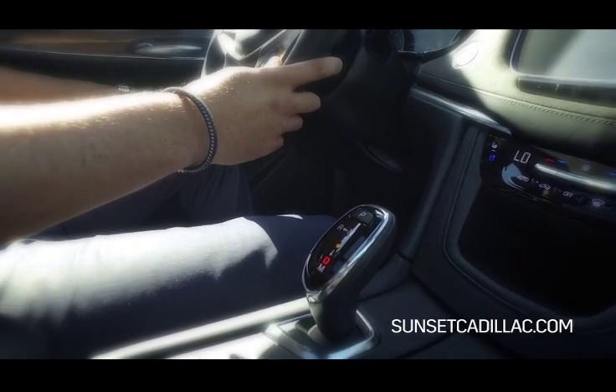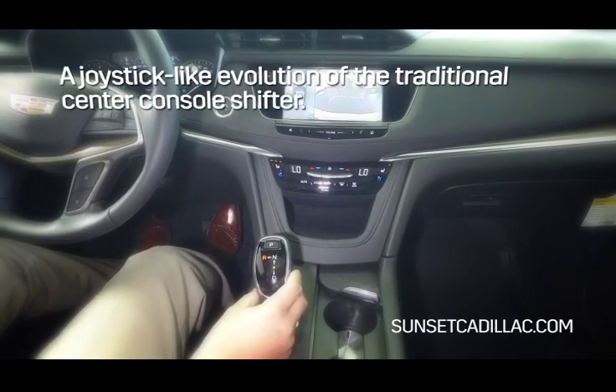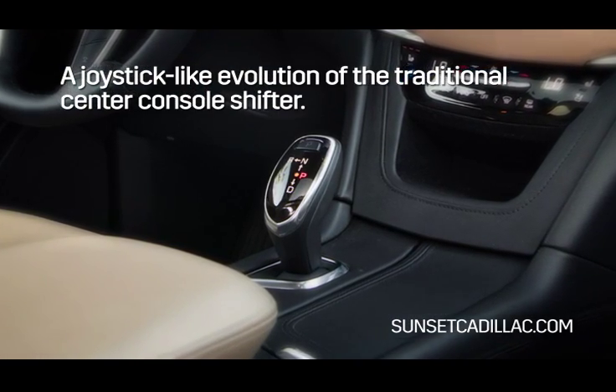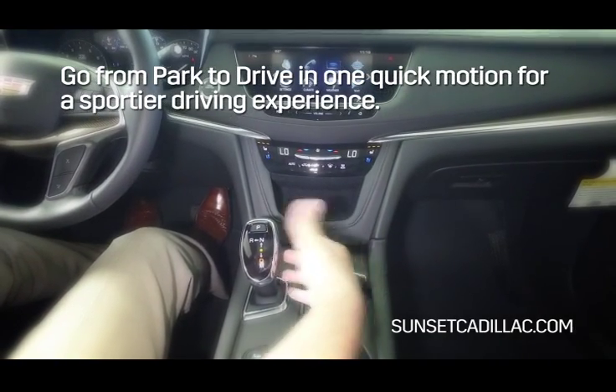The XT5 utilizes the shifter with electronic precision shift technology, a joystick-like evolution of the traditional center console shifter. It allows you to go from park to drive in one quick motion for a sportier driving experience.